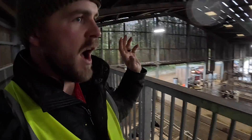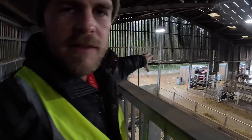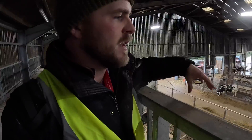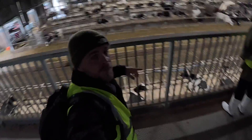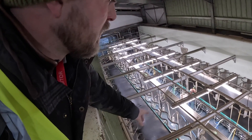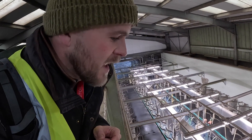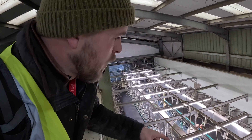Half the herd are milked through robots and the other half through a herringbone parlour — I think it was an 18 by 36. The robots are actually not inside the shed — they're on the end of the shed, which I've never seen before. There's a walkway here with cows underneath, so those cows go through the parlour. It's an 18 by 36 herringbone with two separate milk lines, so you can milk all 36 at a time rather than using a swing-over.